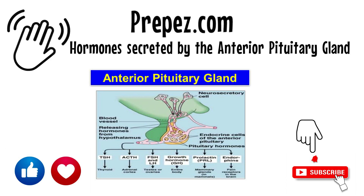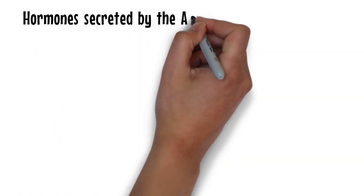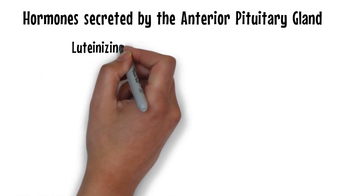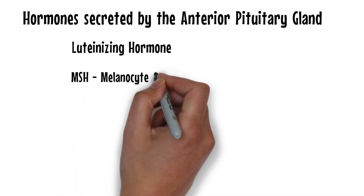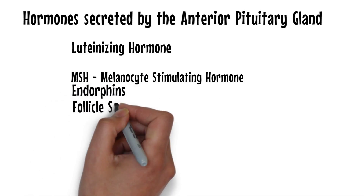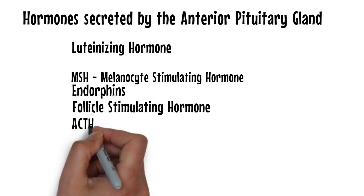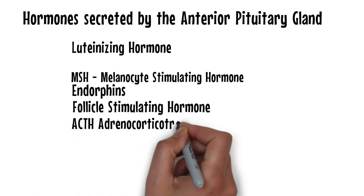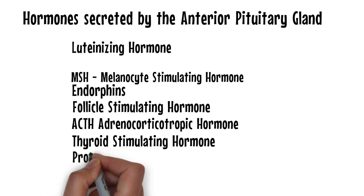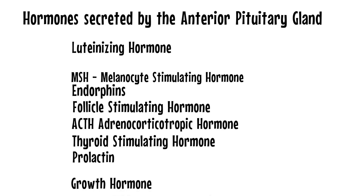So first of all, what are the hormones secreted by the anterior pituitary gland? The hormones are: luteinizing hormone, MSH (melanocyte stimulating hormone), endorphins, follicle stimulating hormone, ACTH (adrenocorticotropic hormone), thyroid stimulating hormone, prolactin, and growth hormone.